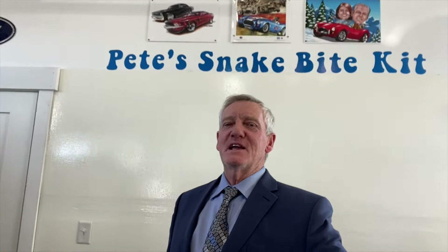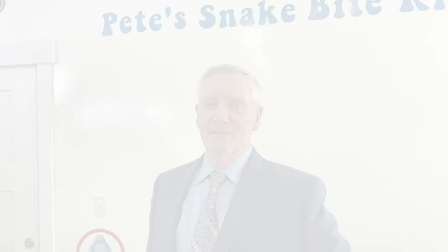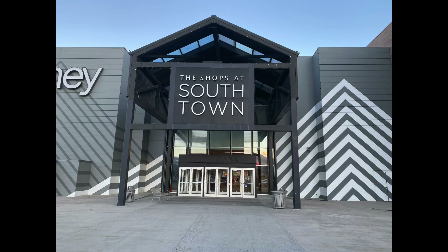Hey, thanks for coming by and checking out Pete's Snakebite Kid again. Today we're gonna look at another car museum, and believe it or not, it's just a couple miles from my house in Utah.